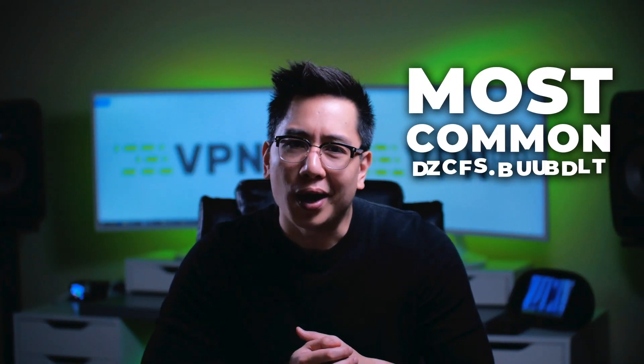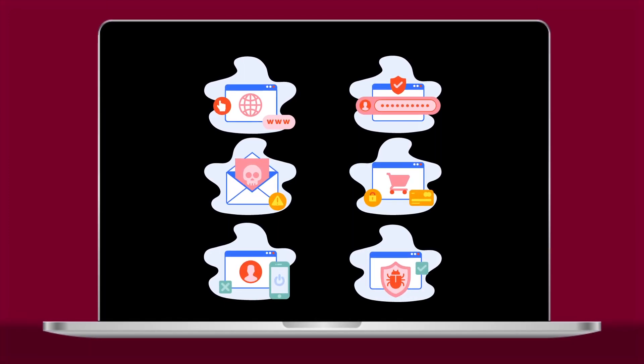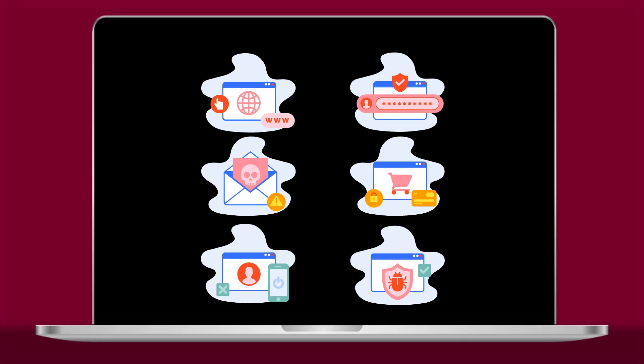Man in the middle attacks are some of the most common cyber attacks. Why? Because it's easy and potentially very lucrative. Not only can you expose your financial details this way, but you also risk losing all your personal, valuable information because of it.